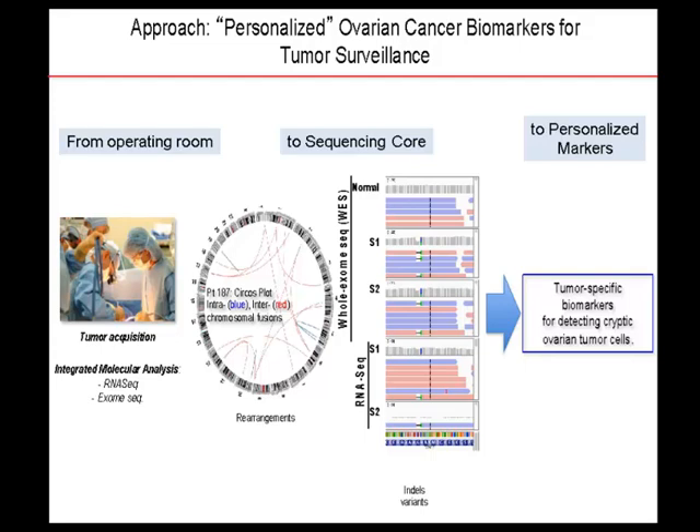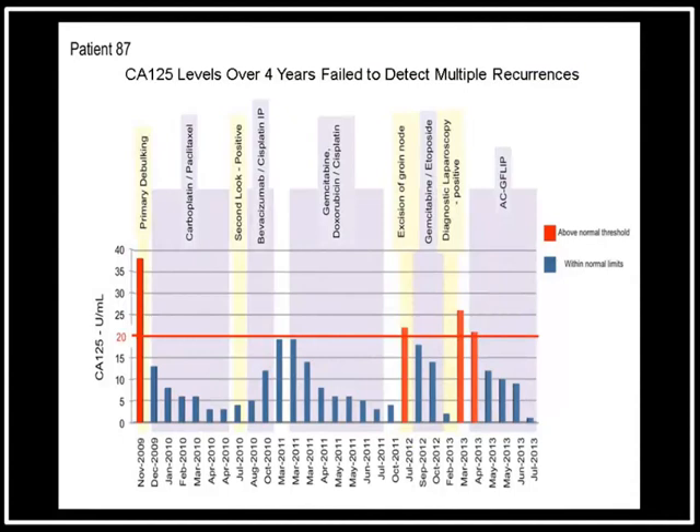Here are some examples from our personalized ovarian cancer program. With one patient in particular, we had tumor acquisition, samples came to the laboratory and were sequenced using whole exome sequencing and RNA sequencing. Several years ago, we were looking for fusion sequences in a patient's tumor, which allowed us to make highly specific biomarkers — probes for tumor DNA in the bloodstream.